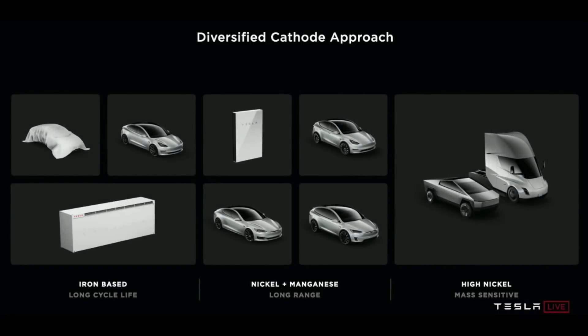The part of the battery that uses nickel is the cathode. On battery day, we actually saw Tesla mention 3 different types of cathode — meaning there will be 3 different versions of the 4680 batteries. The first one is actually iron, which requires no expensive, scarce nickel.